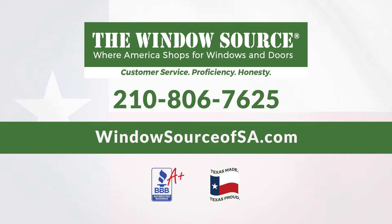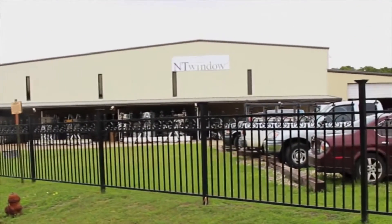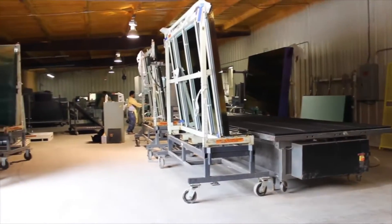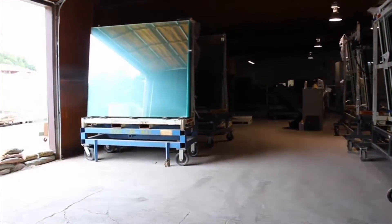When it comes to replacing your home's windows and doors, no company takes more pride in the quality, operation and reputation of their product than NT Window. Your custom order begins at our modern manufacturing facility located in Fort Worth, Texas, home of NT Window and its 150 great employees.